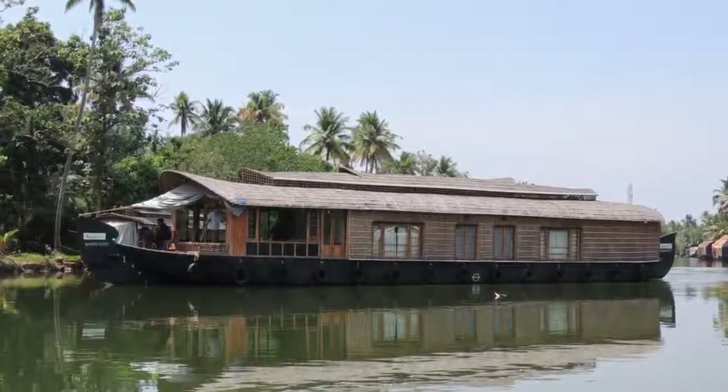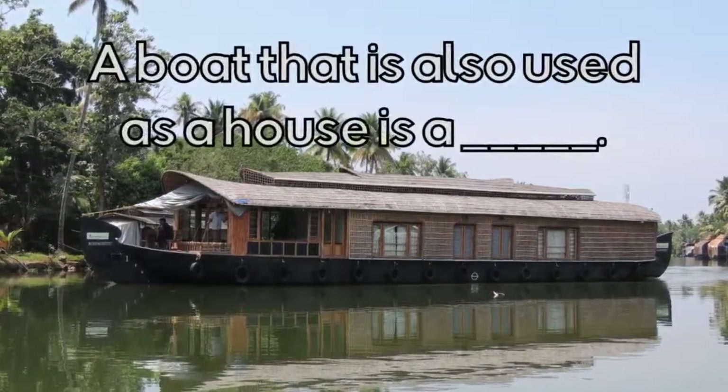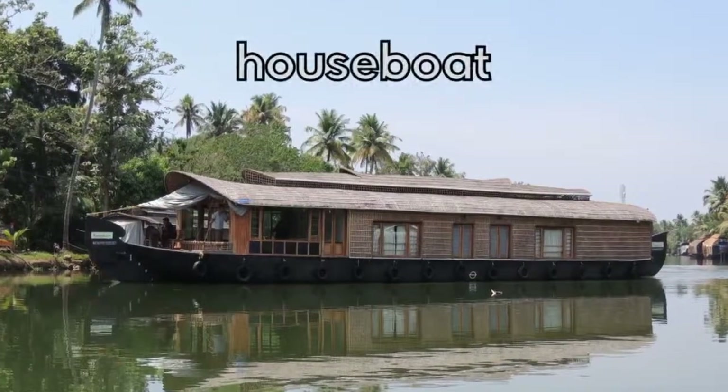What type of house is this? A boat that is also used as a house is a Houseboat.